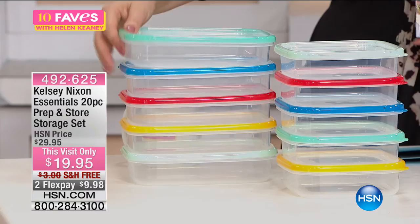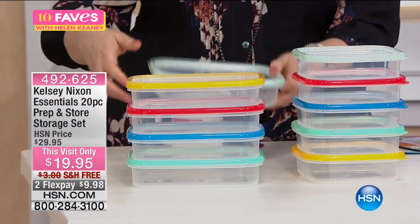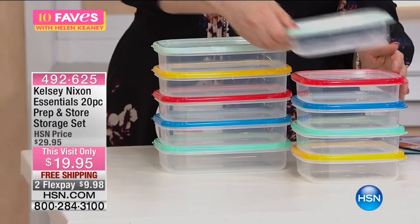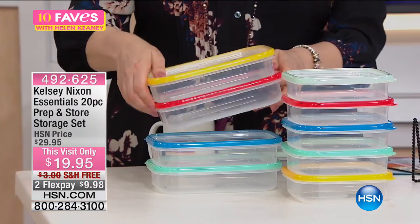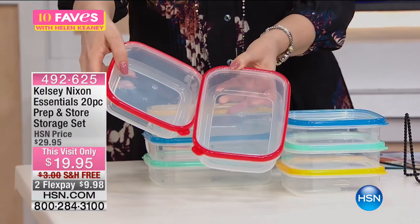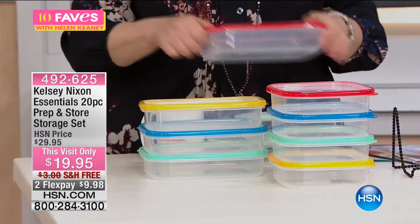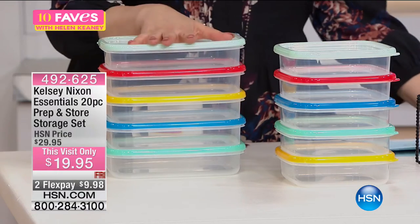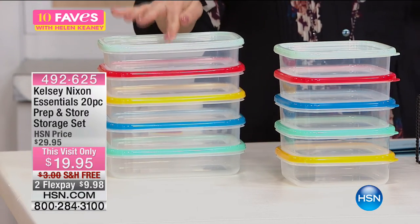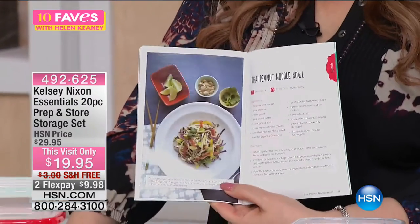It comes with the Ready Set Prep cookbook — a big component of this entire set — because we want you to plan your meals in advance. You're getting large containers in light mint, blue, red with lids, sunshine yellow, and light green. You're also getting medium containers in the exact same colors, so you can match them together. Maybe you're doing a dish and thinking what goes with it — you can color coordinate your vegetables with your entree. You get all these containers and lids. These are dishwasher safe, microwave safe, and freezer safe. You can heat them up to 245 degrees and they are BPA free.